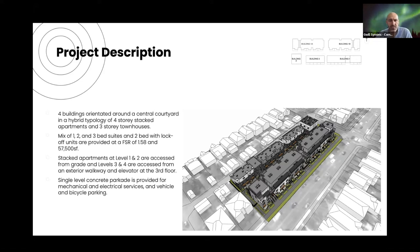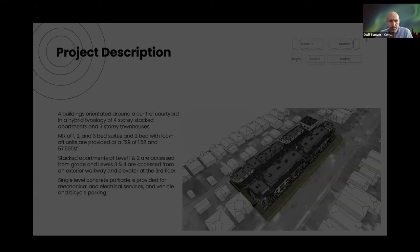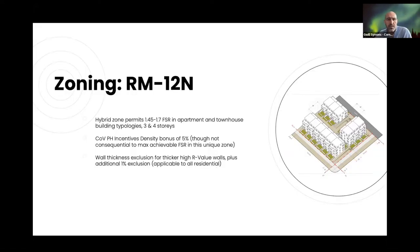There are two-bed lock-offs to the front building, an FSR of around 1.58, at 57,900 square feet. The stacked apartments at the front are the more interesting building, with units accessed from levels one and two and a walkway at level three to access the third and fourth floor, plus a single-level parkade underneath. The zone is RM-12 but this is the hybrid form — RM-12N — which allows 1.45 to about 1.7 FSR for apartments and townhouses up to three and four storeys.